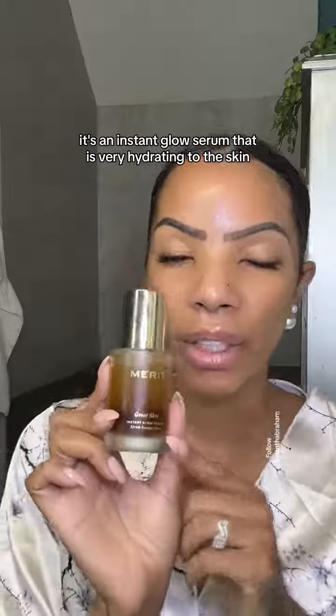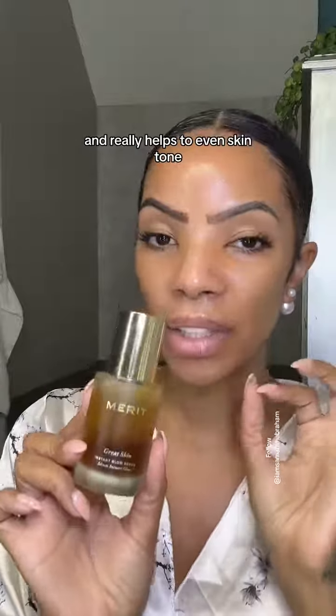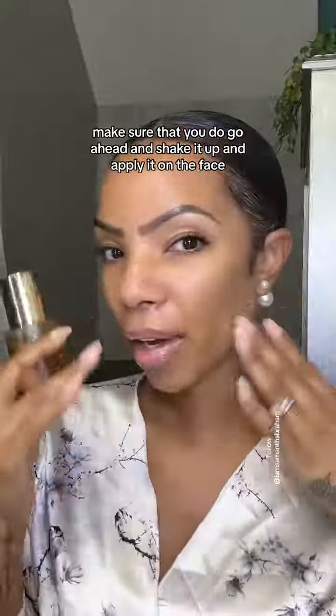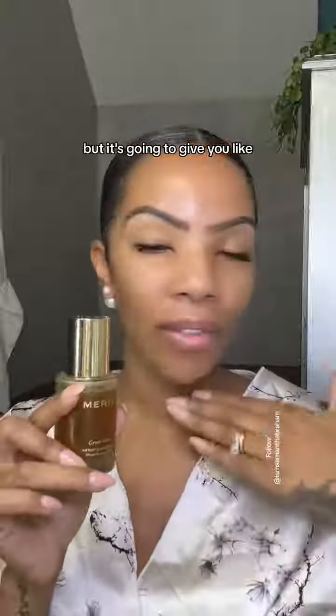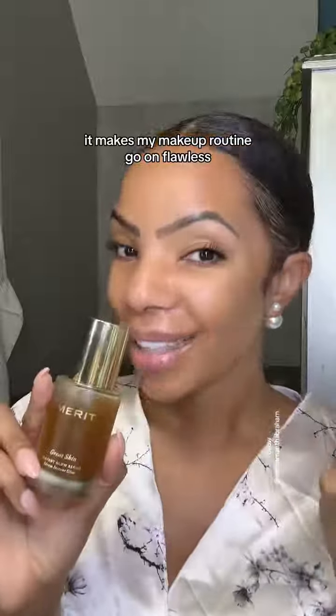By Merit Beauty, this is the Glow Skin — it's an instant glow serum that is very hydrating to the skin and really helps to even skin tone. This is like my secret weapon. Make sure you go ahead and shake it up and apply it on the face — it's going to give you that glass skin look. I noticed that when I do this before my makeup routine, it makes my makeup go on flawless.